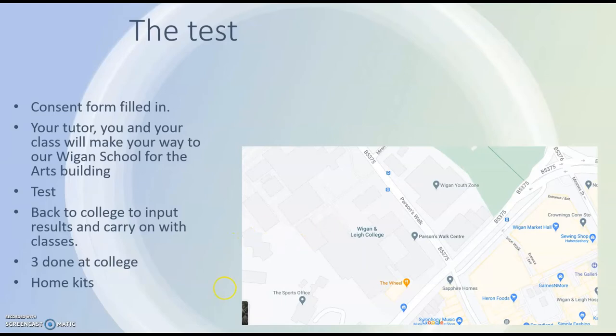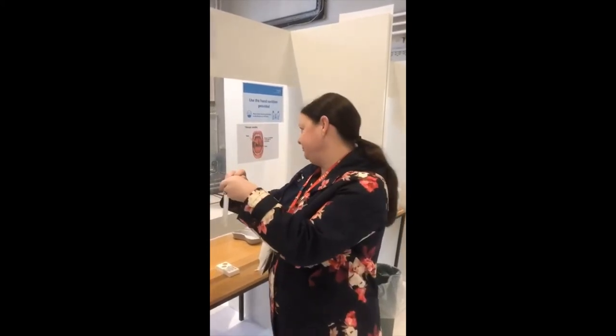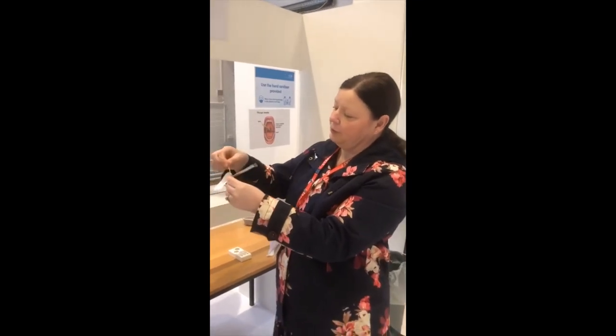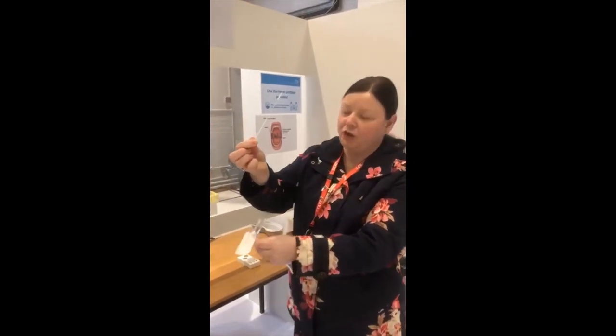You're going to have up to three tests done this way, and then at some point you'll have some kits to take home. The swab — it's not the size of a toilet brush, which some of you will think it is. You open it up and there's a little brush on the end.